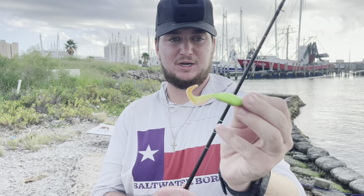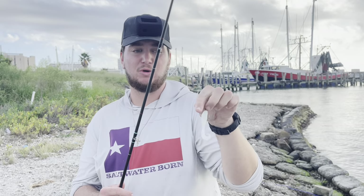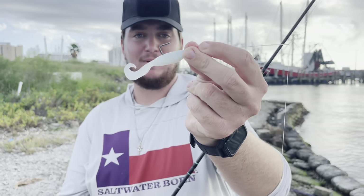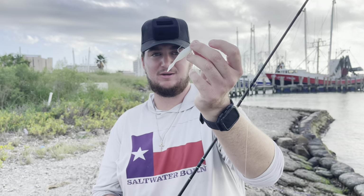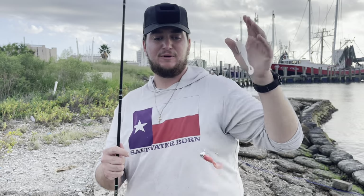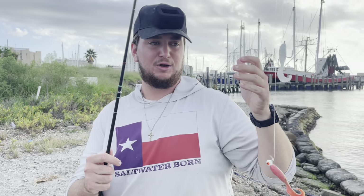Whenever I do a tandem rig I like to put my darker gulp on bottom. So this is a nuclear chicken, it's gonna go on bottom because that to me is in some darker or dirtier water skipping across the mud. Then I put my lighter color gulp on top - which today is this pearl white or glow. If I was using chartreuse I'd put chartreuse on bottom white on top, pink on bottom white on top - darker colors on bottom, lighter color on top. That's just what I like to do.